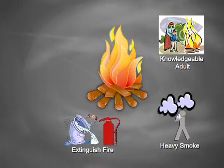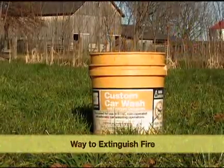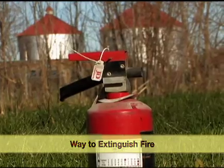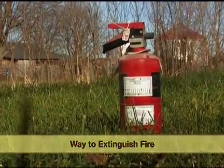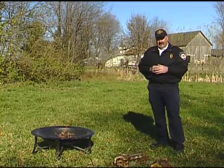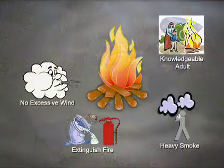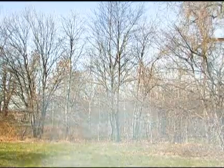Another thing that's required is there has to be a way to extinguish the fire. As you can see here, we've got a bucket of water and we've also got a fire extinguisher. If we were closer to the house, maybe we could have a hose charged and ready to go in case the fire started to get away from us. If there's too much wind, it's not safe because debris could be caught by the wind and you could lose control of it.